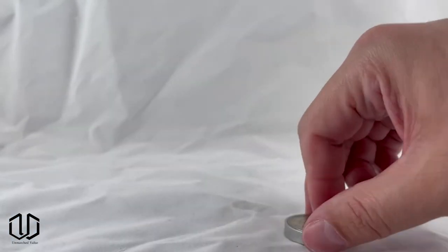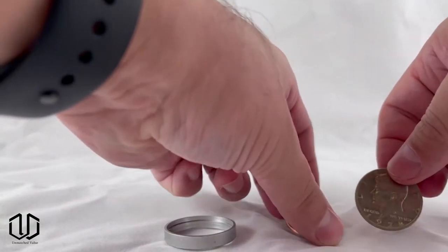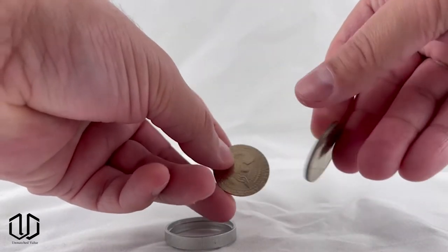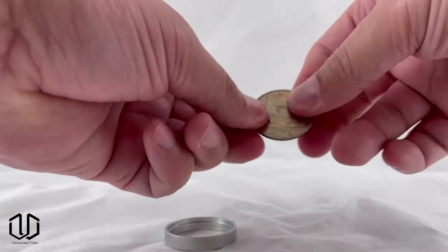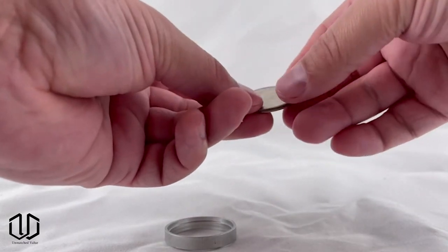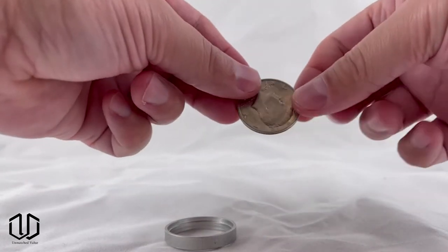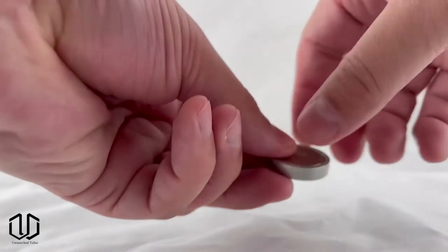If you have information you really need to keep hidden, check out this half dollar coin with a secret compartment. Covert coins are hand machined from actual coins to create a secret interior compartment. Once closed they are absolutely indistinguishable from regular coins to the naked eye. An opening device is supplied with each coin, without which it's almost impossible to open. There is also a quarter and a nickel option available, but you would need to modify the micro SD card to get it to fit into a quarter.